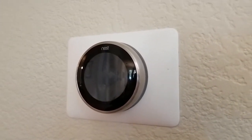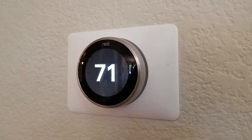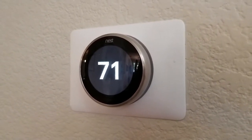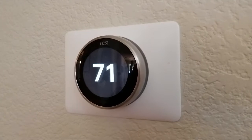So how does it actually go about saving you money? I think there are three things that it's doing and I'll cover each of those. The first piece is that it programs itself according to your actual routine — it learns from how you make changes to the temperature in the home throughout the day and mimics those over time.